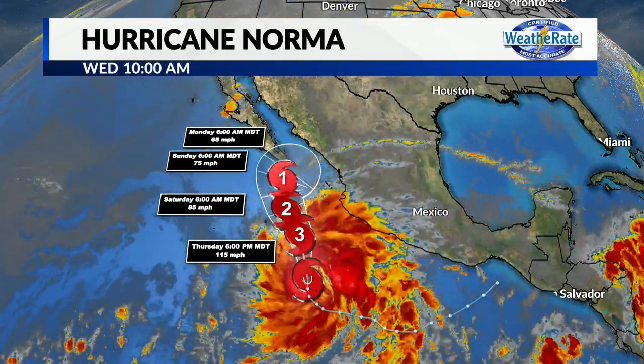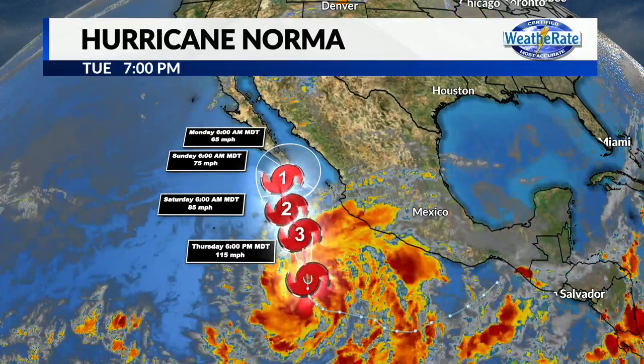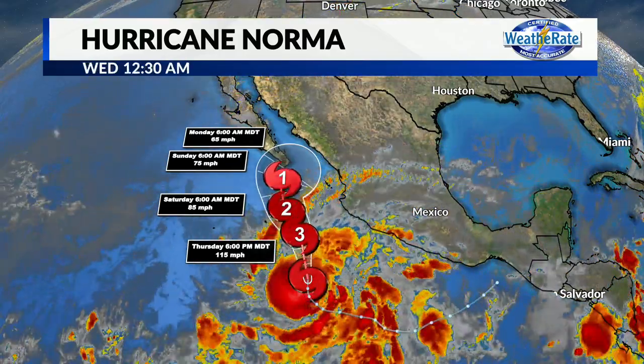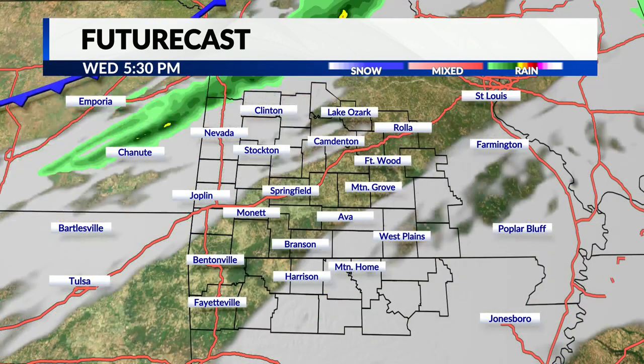Looking down to the tropics, looking at Hurricane Norma. This is currently still a tropical storm, but it is expected to be a hurricane pretty soon, with Category 3 strength by tomorrow. That'll weaken as it gets to the Mexican coastline along the Pacific. However, we might be dealing with some of that moisture from Hurricane Norma for the middle to end of next week, coming all the way here to the Ozarks.